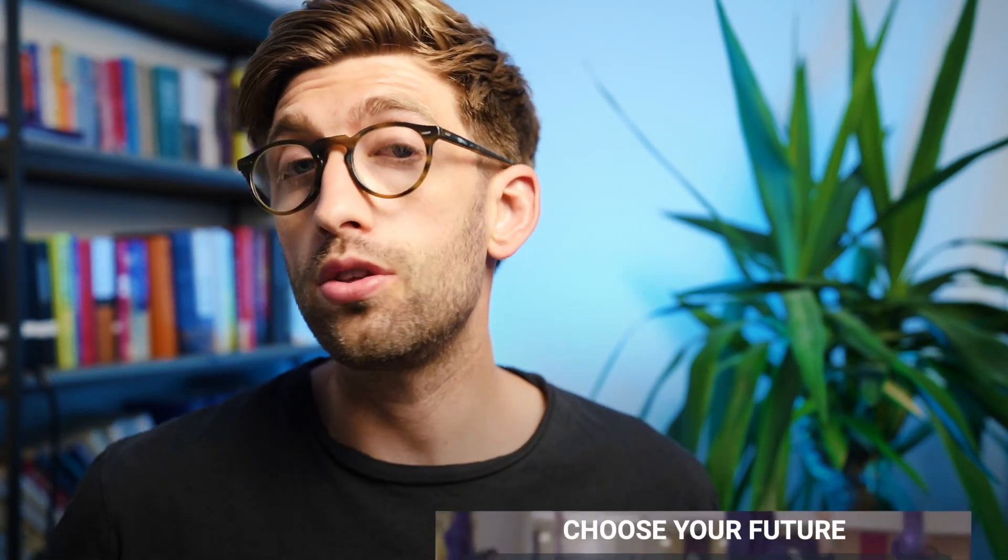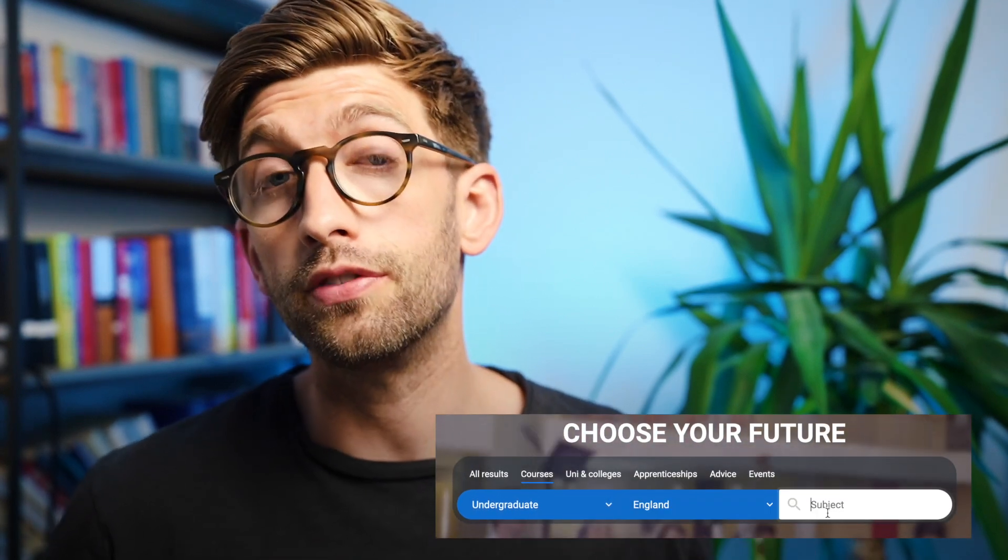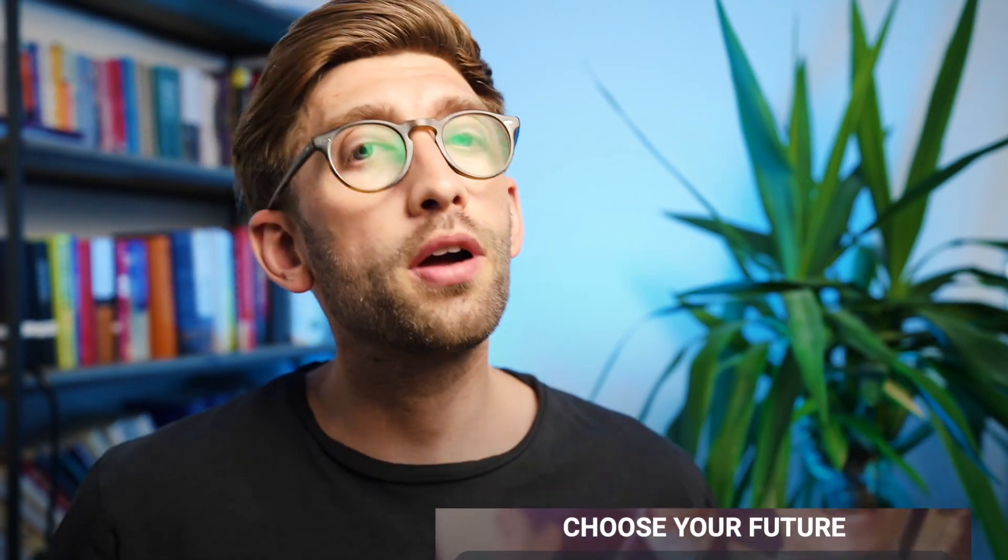If you're not going for medicine or dentistry and you're not particularly sure of the course you want, you can make use of the UCAS clearing search tool to look at all the courses a particular university offers through clearing. You might want to think of adjacent courses or even combination courses covering two subjects, where one of them is the subject you initially wanted to go for.